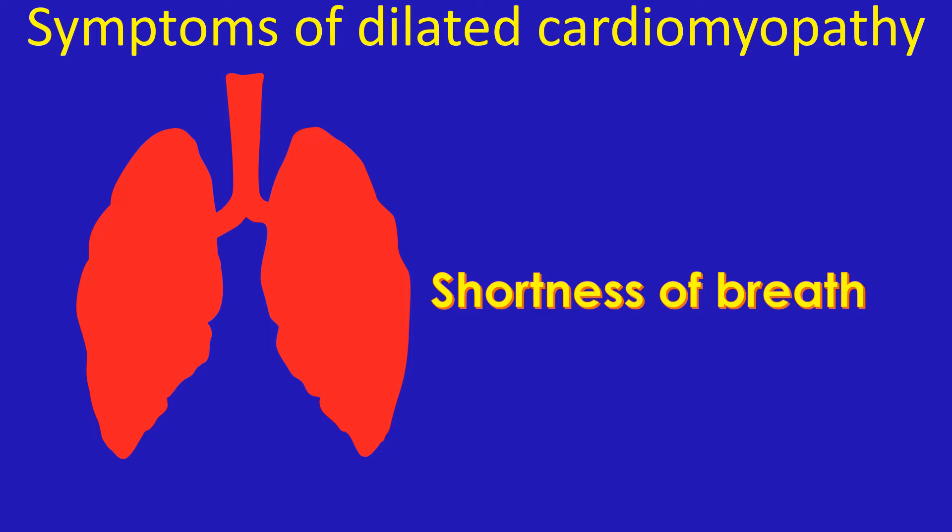In initial stages, the breathlessness is on exertion, while in later stages it occurs during sleep and at rest.